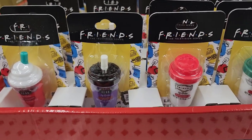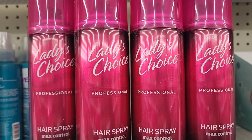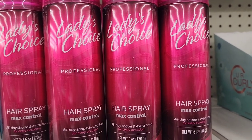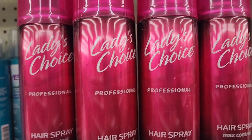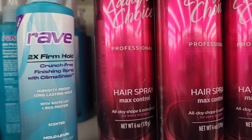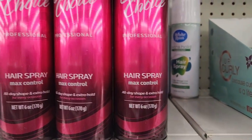They have Ladies Choice Professional Hairspray — max control, all-day shape and hold for every occasion, six ounces. They also have Rave extra-strong crunch-free hold and White Rain hairspray in the back as well.